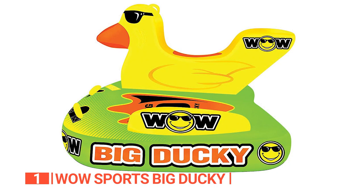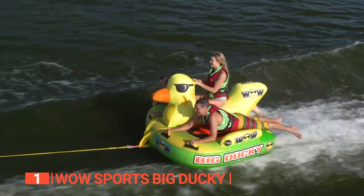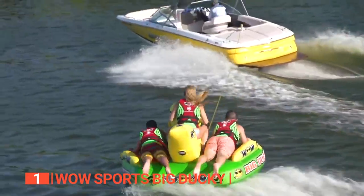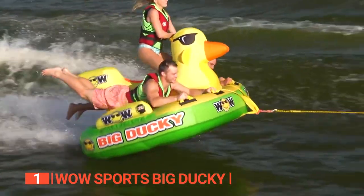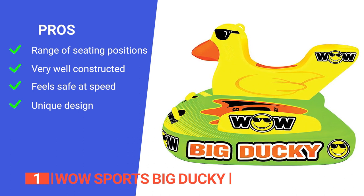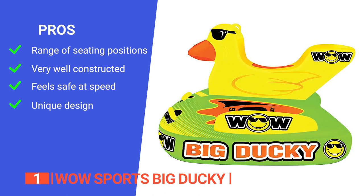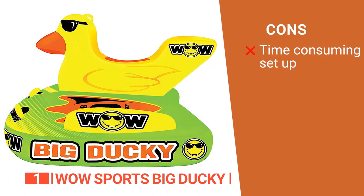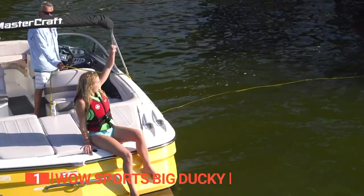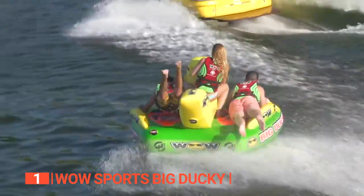The vibrant colors of the Big Ducky make it highly visible, ensuring everyone knows you're having a blast. Its pros are: it offers multiple seating positions, the heavy-duty nylon construction offers stability during the toughest ride, the novel saddle seat offers a secure ride, and it has a bright, quirky, and unique design. However, even with a large pump it takes about five to ten minutes to inflate. The unique design and secure saddle seat make the WOW Sports Big Ducky a perfect choice for those looking for a highly visible, functional, and durable towable tube for the whole family.